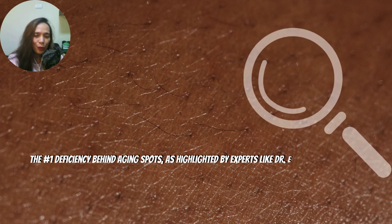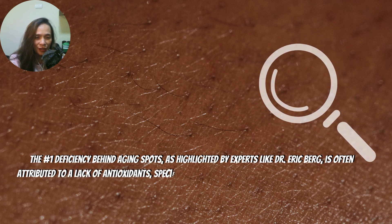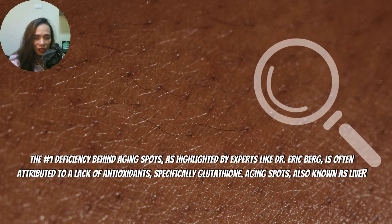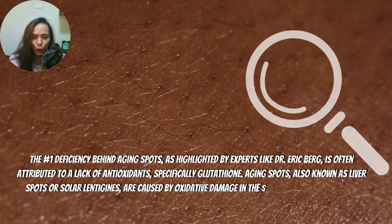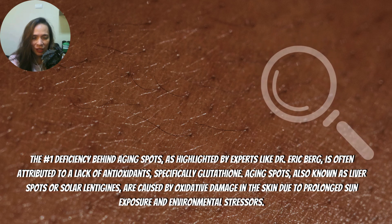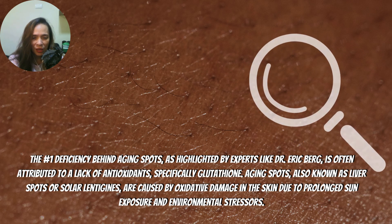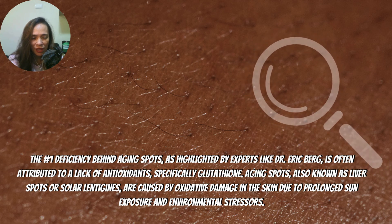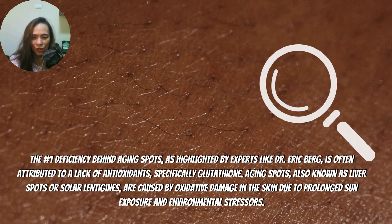The number one deficiency behind aging spots, as highlighted by experts like Dr. Eric Birch, is often attributed to a lack of antioxidants, specifically glutathione. Aging spots, also known as liver spots or solar lentigos, are caused by oxidative damage in the skin due to prolonged sun exposure and environmental stressors.